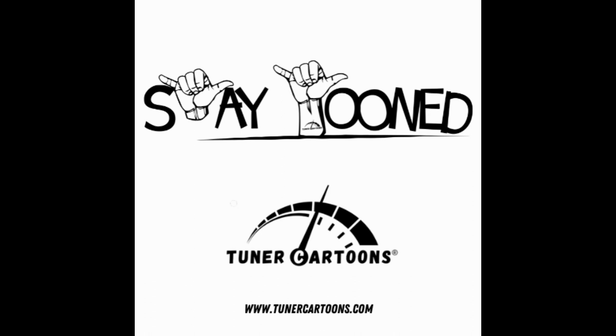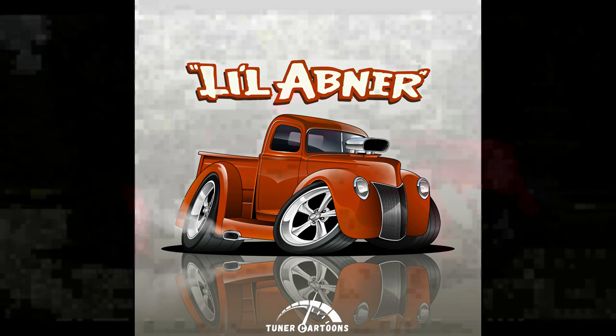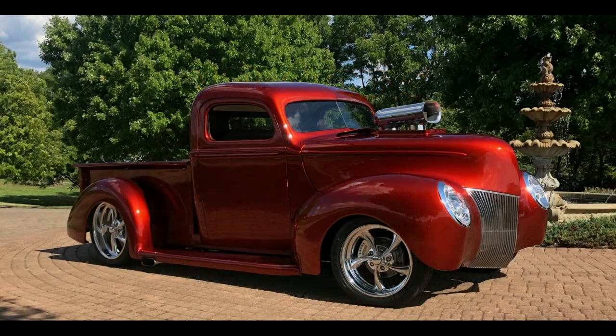Welcome to Stay Tuned: The Stories Behind the Cars. I'm here today with Tony Sabbia, the owner of Little Abner. We're going to ask Tony a little bit about this amazing classic truck. Tony, thanks very much for joining us. Your truck Little Abner is a beautiful truck — tell us a little bit about the background.